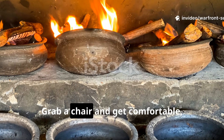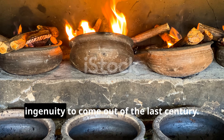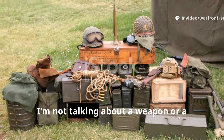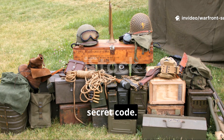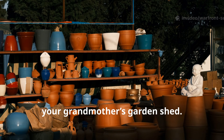Grab a chair and get comfortable because we're diving into one of the most quietly brilliant pieces of survival ingenuity to come out of the last century. I'm not talking about a weapon or a secret code — I'm talking about something you'd find in your grandmother's garden shed.